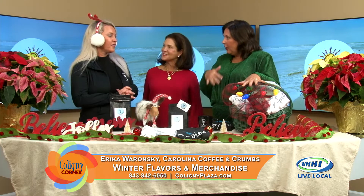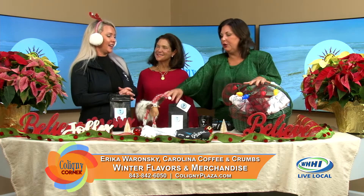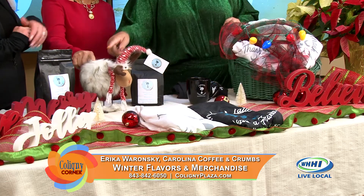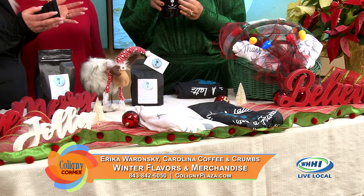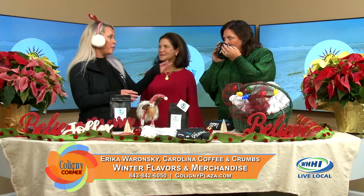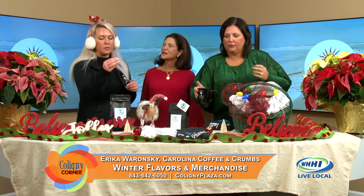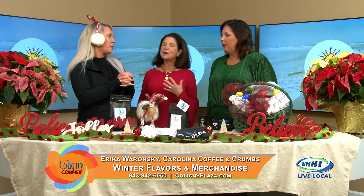We talked on our last segment about our baskets, and we're back into baskets at Carolina Coffee. You can do gift cards, you can do coffee, you can do sweatshirts, t-shirts. You could call us and we could put anything together — whether it be a coffee mug, different flavored coffees, or any of the merchandise that we have.